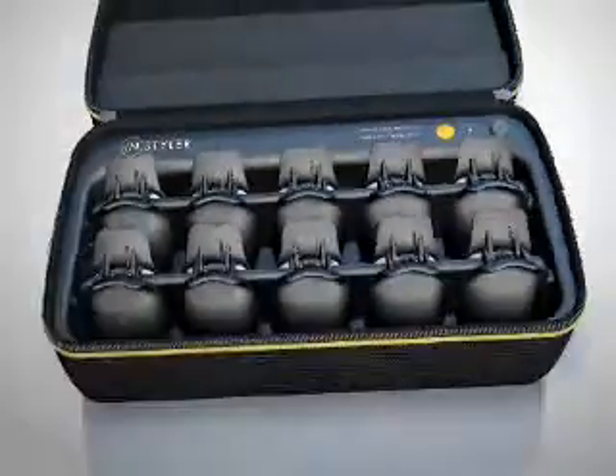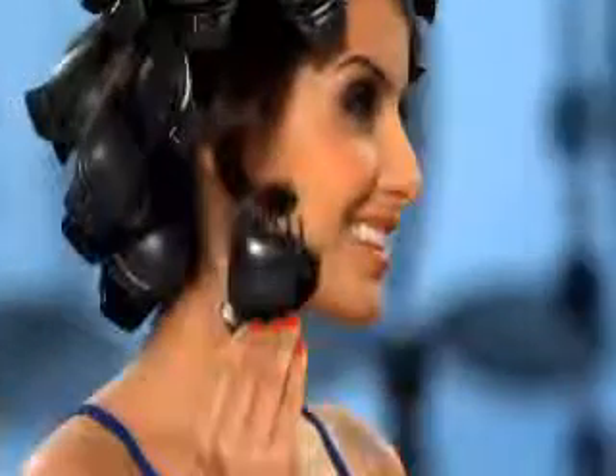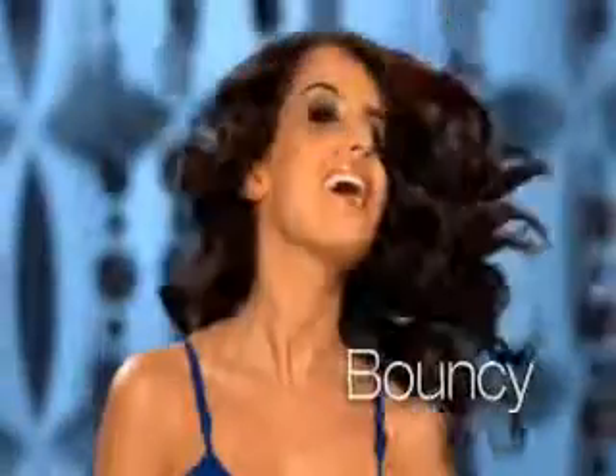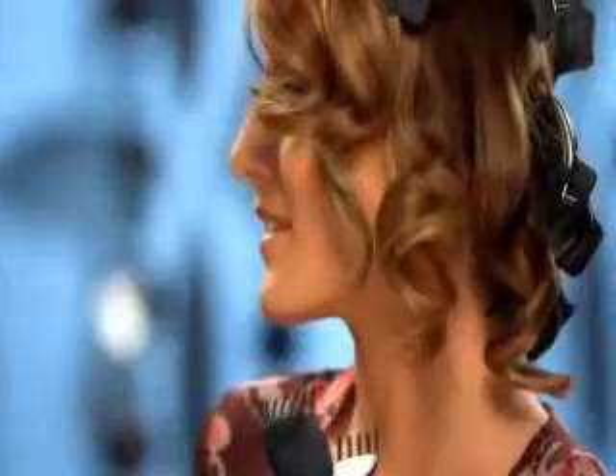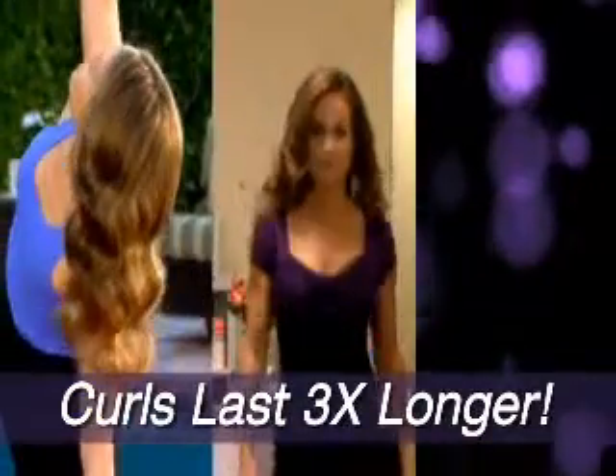Well now there is. Introducing the Top Styler, the most revolutionary hair tool ever invented. Just wait till you see what the Top Styler can do — two incredible, fabulous, bouncy curls, body, volume, style, wow! But what makes the Top Styler the greatest styling tool you will ever use is that these gorgeous curls will last three times longer than a curling iron.